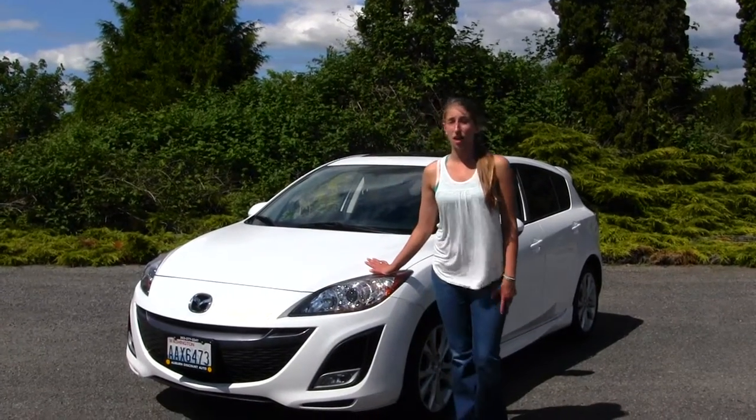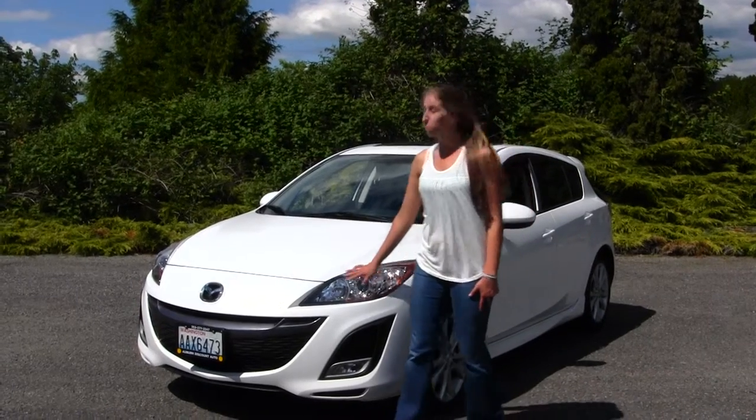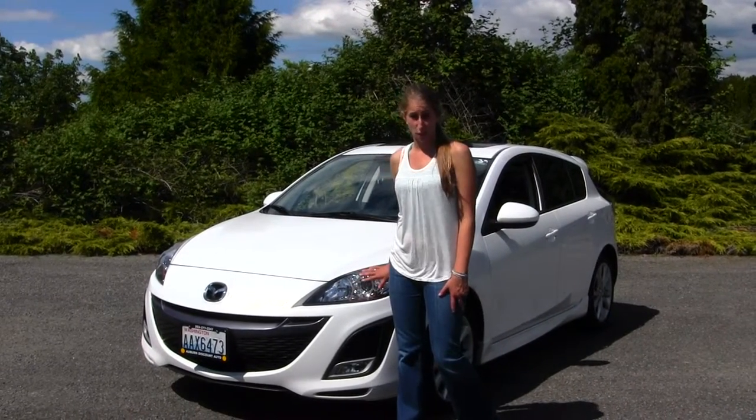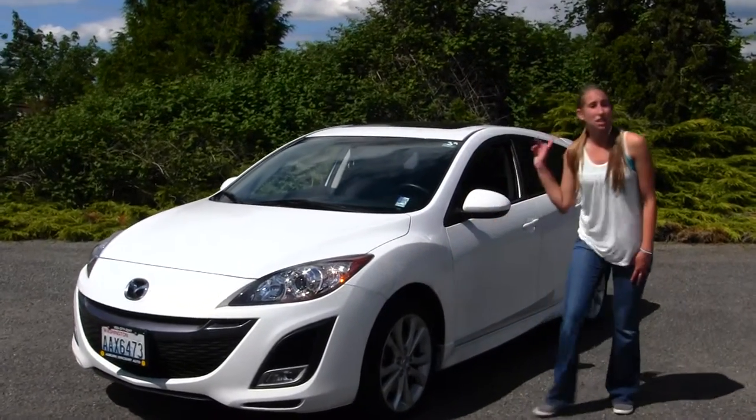Today we're looking at this classic white 2010 Mazda 3. On the outside, this vehicle comes equipped with your projector headlights, which are great for night driving. You also have your fog lights here, alloy wheels, and a sunroof.